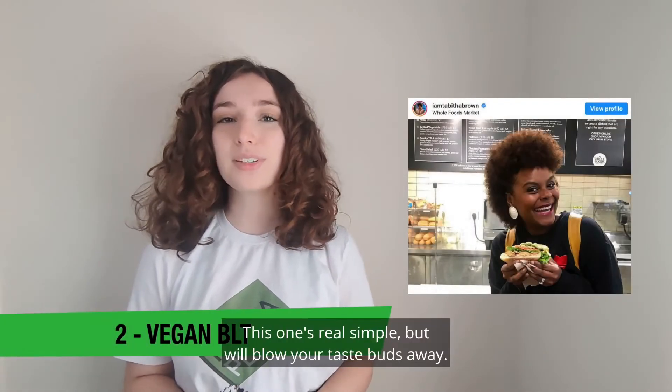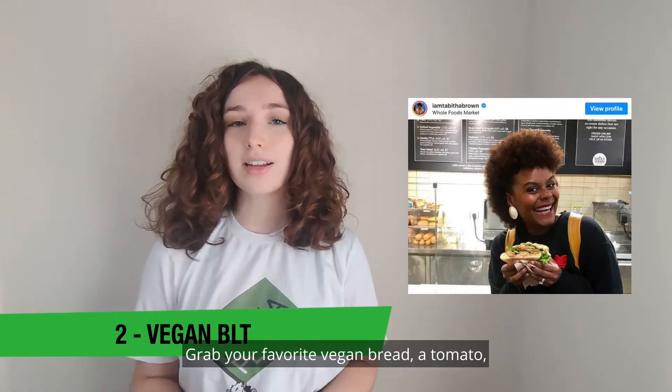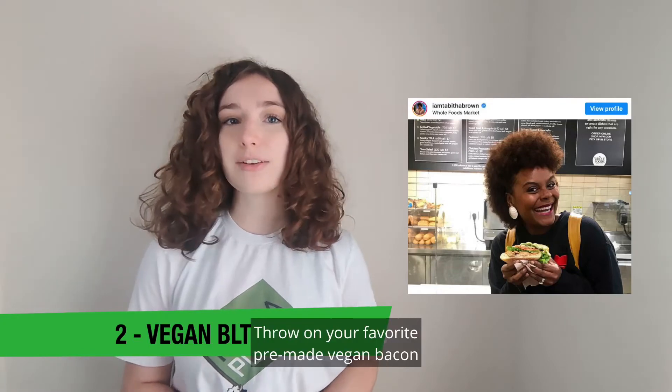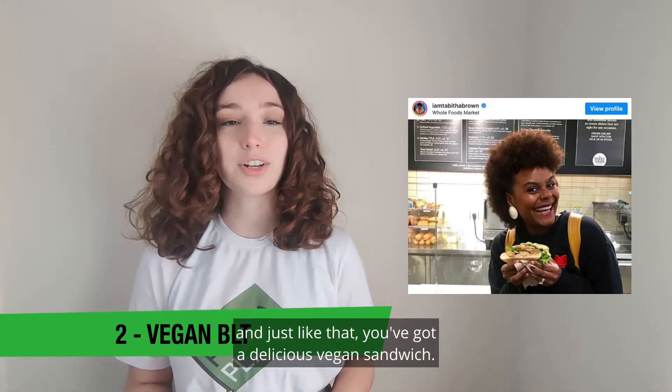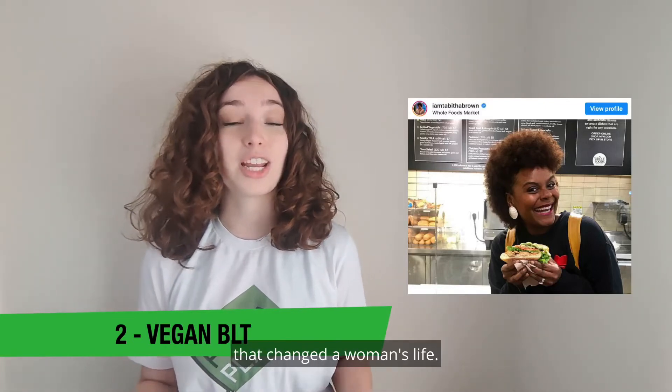Vegan BLT. This one's real simple but will blow your taste buds away. Grab your favorite vegan bread, a tomato, lettuce, and any vegan condiments you like. Throw in your favorite pre-made vegan bacon, and just like that, you've got a delicious vegan sandwich. In the description, you can check out a viral vegan bacon TTLA sandwich that changed a woman's life.